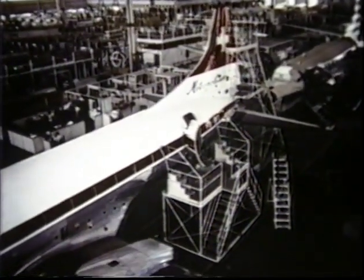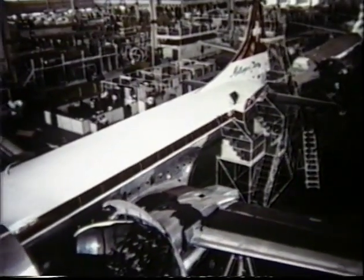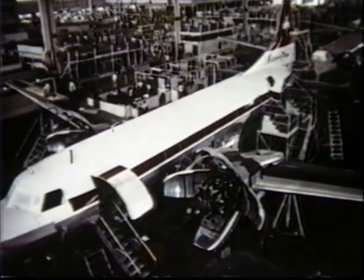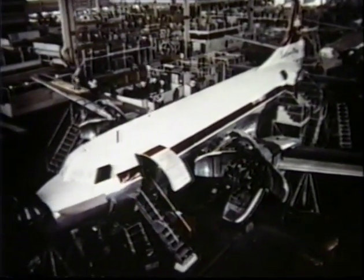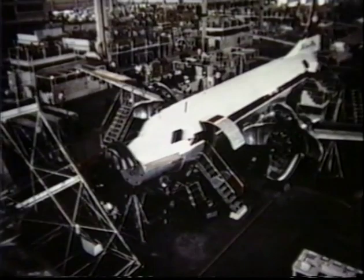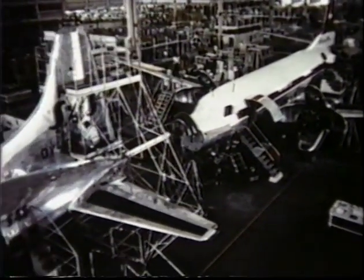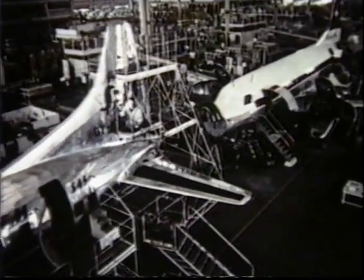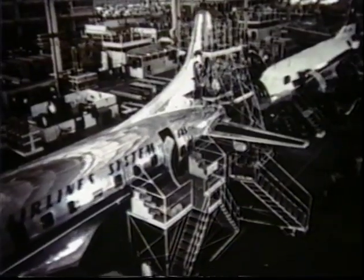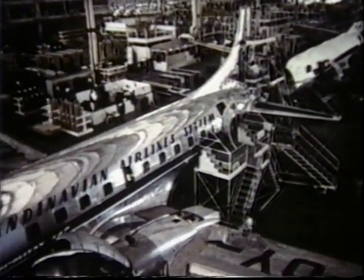In this new versatile model, operators are offered their choice of the standard 44-passenger version or the newly designed expanded seating capacity model, which will accommodate 52 passengers and a crew of four. The maximum usable fuel capacity is 10,380 pounds. At average speeds of 289 miles per hour, the maximum range is about 1,210 miles, with a payload of 12,880 pounds.